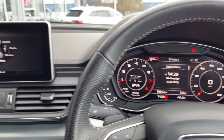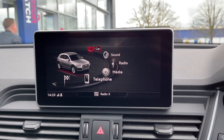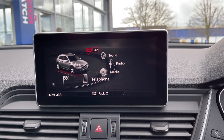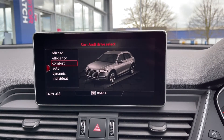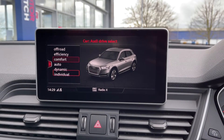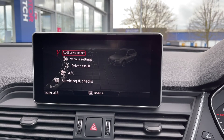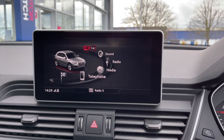Heading over to your media screen, you've got tons of features on here. You do have Audi Drive Select which allows you to switch between the different driving modes, which alter the setup of the car depending on how you want it to feel or depending on road conditions. It just gives you a more personal driving experience and you can adjust all your vehicle settings through there as well.